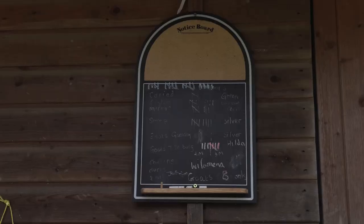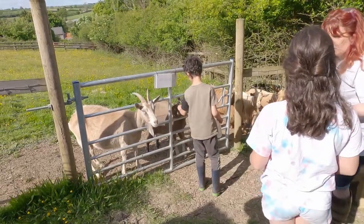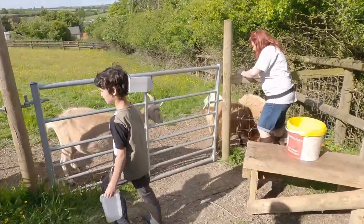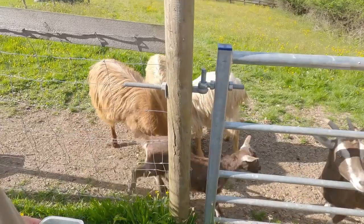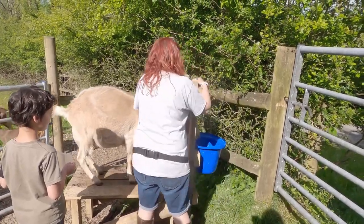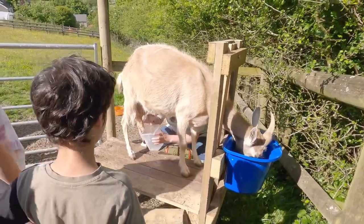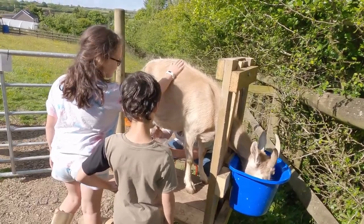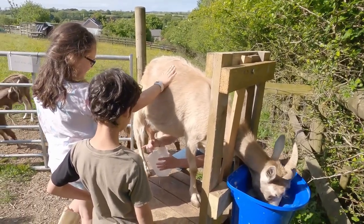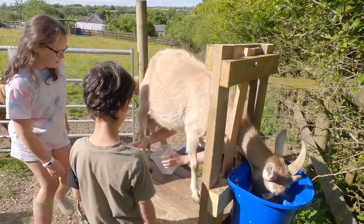We've got a feeding chart so we know how many animals and which ones get fed. The animals are hungry! We're trying to milk the goat — you go from this side because she's leaning over. Give me your hand, squeeze — and you're milking a goat! Well done, such a good job.